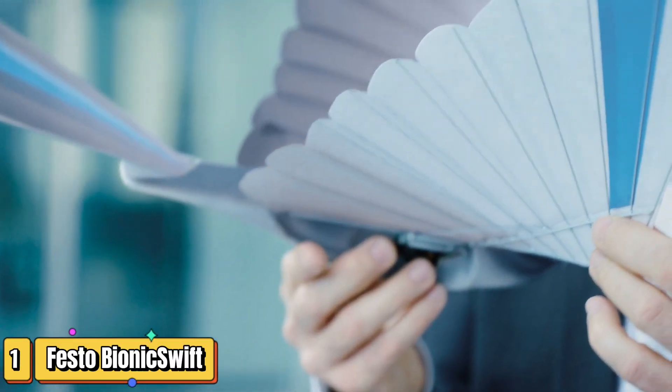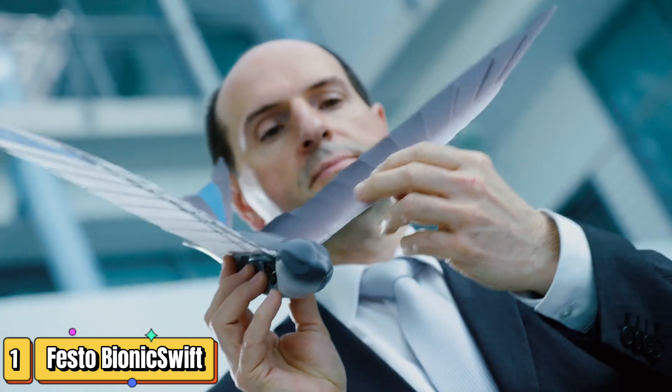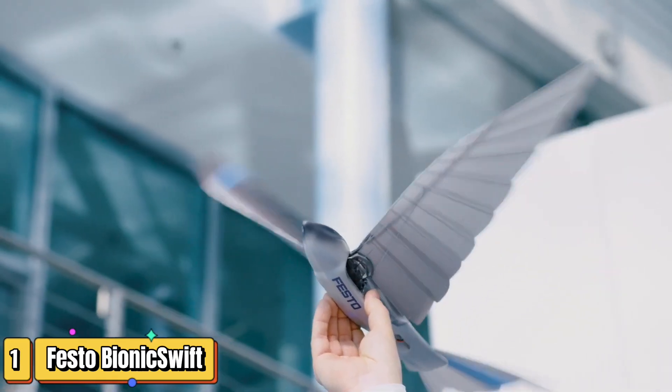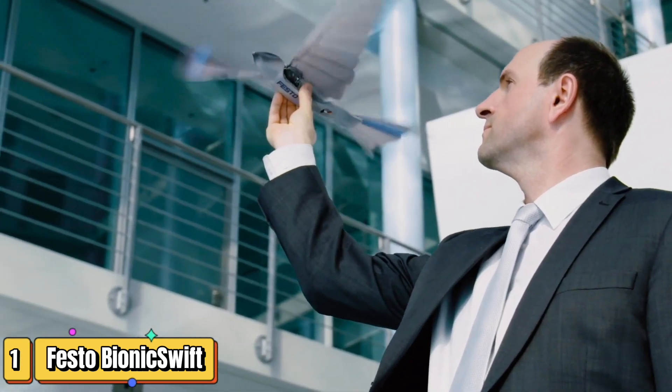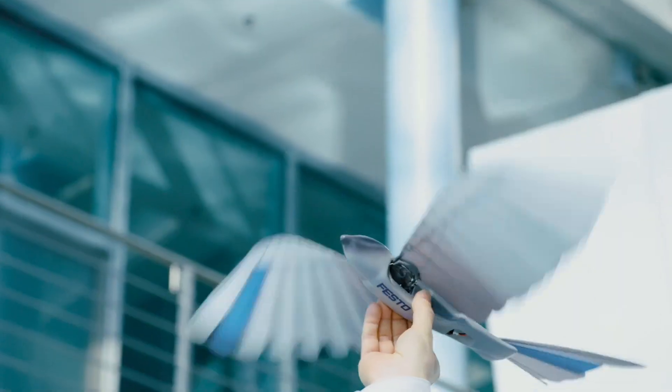I'm sure you've heard the news about robots taking over, right? Well, how about a robot that soars instead? Introducing the Bionic Swift, a marvel of engineering that's here to inspire and educate. Created by the innovative minds at Festo, the Bionic Swift isn't just any robot — it's a high-flying tribute to the swallows of the sky.